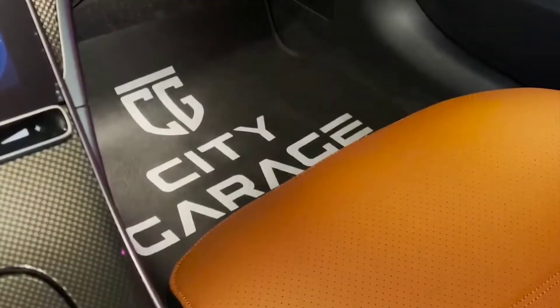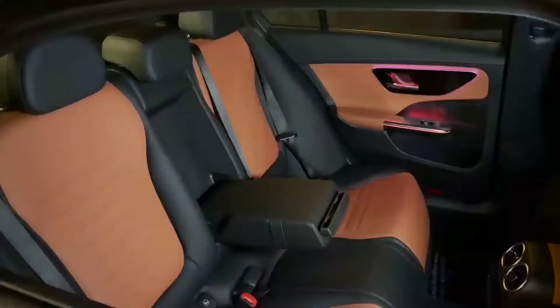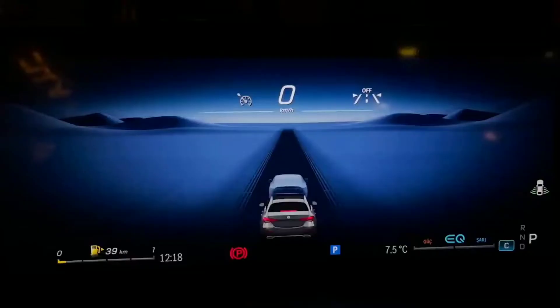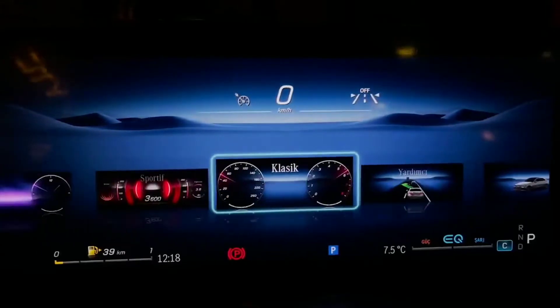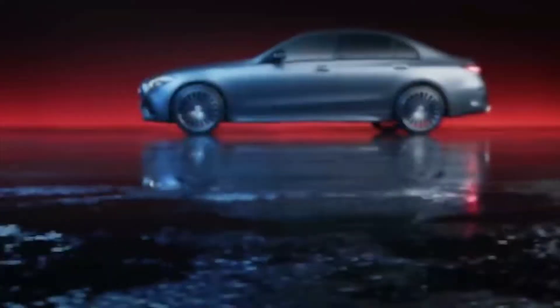The larger wheelbase gives the new C-Class 21mm of additional legroom. The seat is a little low and a third person won't be comfy without a little additional legroom. It's safe to say that the C-Class is ready to take you and your partner on the drive of your dreams.